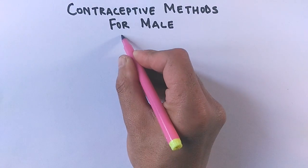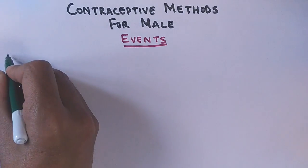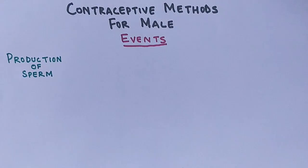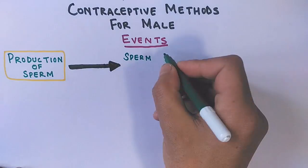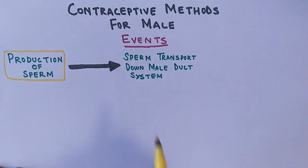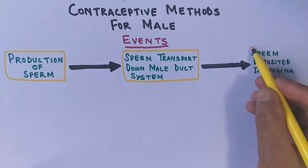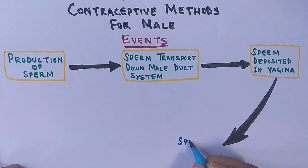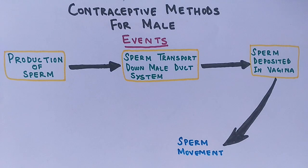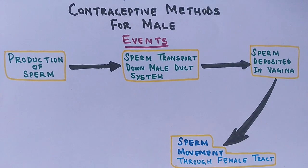Let's see the sequence of events from the production of sperm by the male to the reception of sperm by the female in her vagina. The first event is the production of sperm in the testes. This sperm is then transported through the male duct system during sexual intercourse, deposited in the vagina, and then moves through the female tract toward the egg for fertilization.